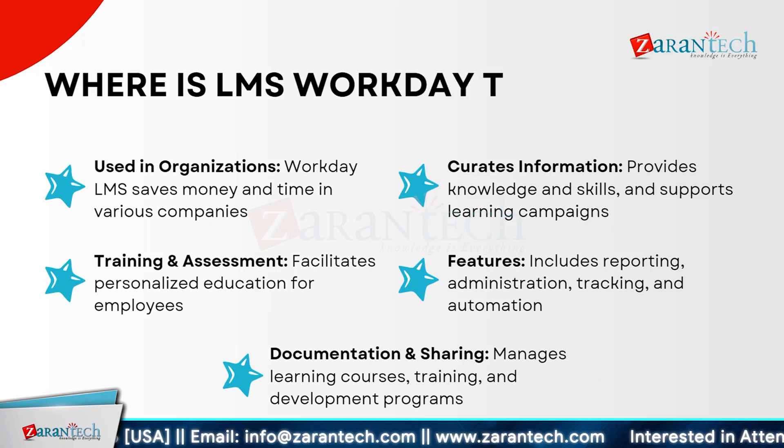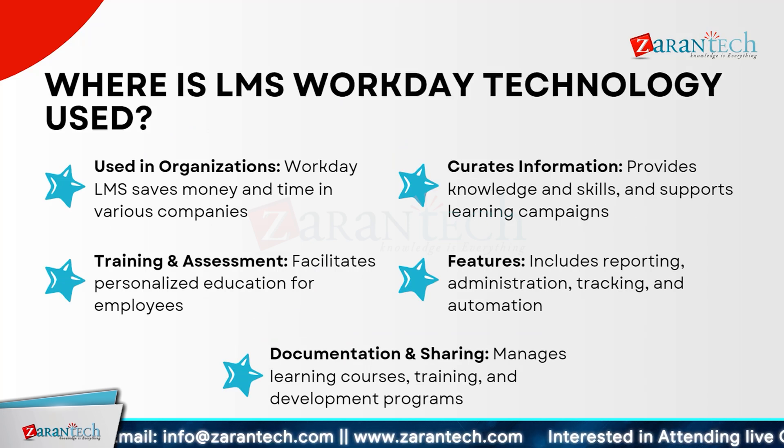Workday LMS technology is widely used in various organizations to save money and time. It facilitates personalized education and training for employees, ensuring they receive the knowledge and skills needed for their roles. Workday LMS curates information effectively, supporting learning campaigns within the company. Its features include comprehensive reporting, efficient administration, tracking progress, and automation of learning tasks. The system also manages learning courses, training and development programs, ensuring seamless documentation and sharing of educational materials.